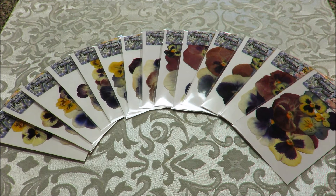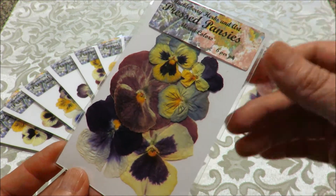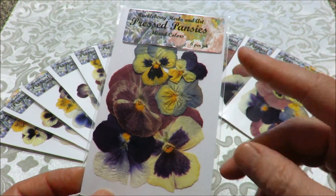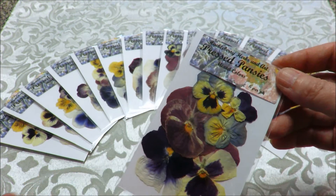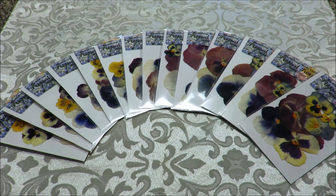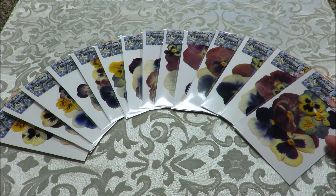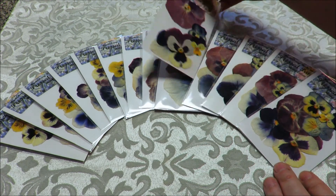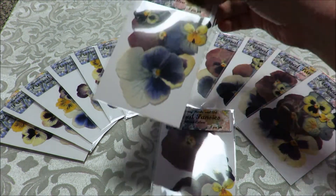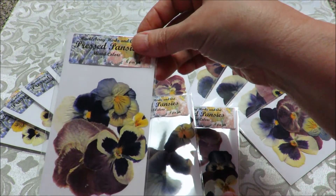Truthfully, they look pretty just as they are, and you could probably just throw one in a book for a bookmark, or give it as a gift as a bookmark, just the way it is. But they are not glued down, so that people can craft with them. I am selling these six in a pack as a mixed grouping, and the thing is that you cannot guarantee that any two are alike.